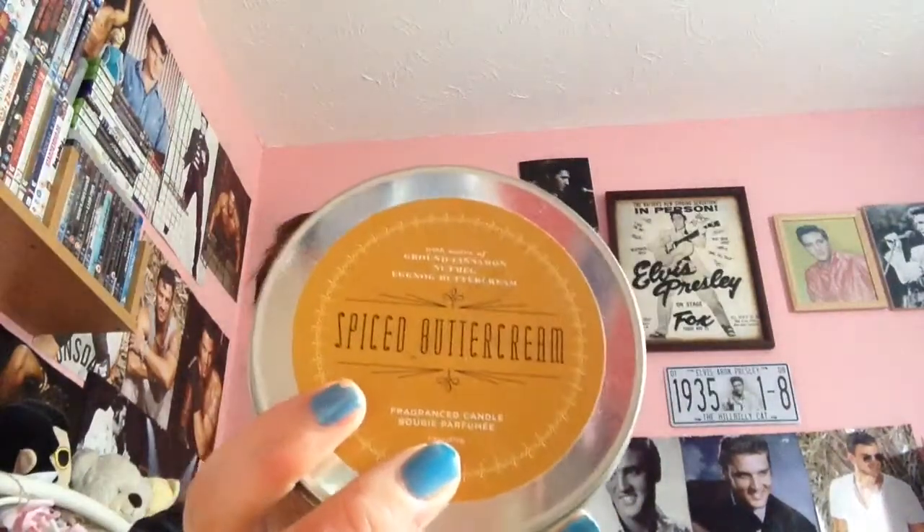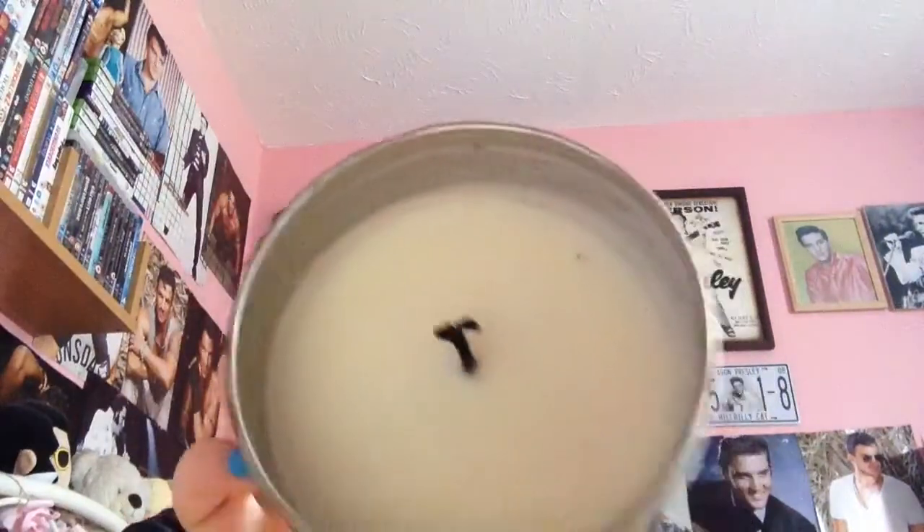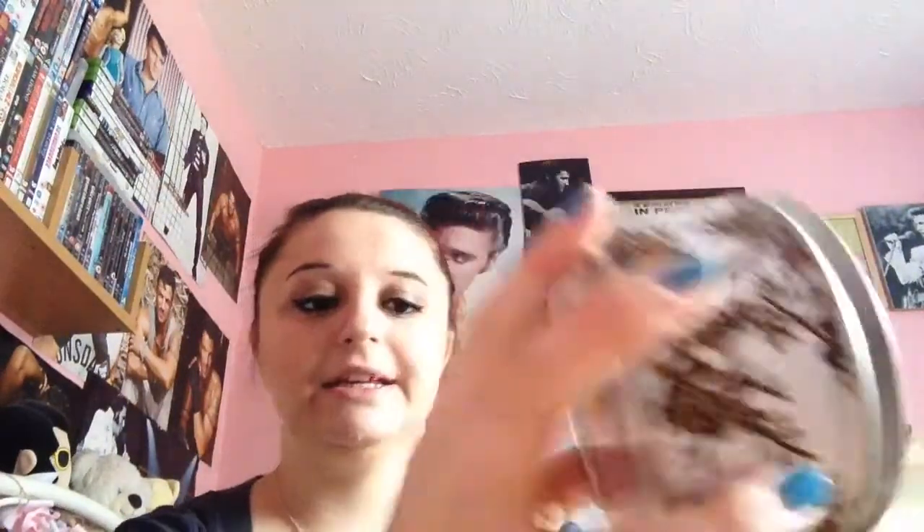The first favourite I have got is this Spice Buttercream Candle. I bought this about two years ago and I still have tons left. It smells obviously like buttercream and it was on sale — it was £3.49 at Clinton's. So I picked that up because it just smells amazing and it makes my room smell like Spice Buttercream. It does make me hungry!